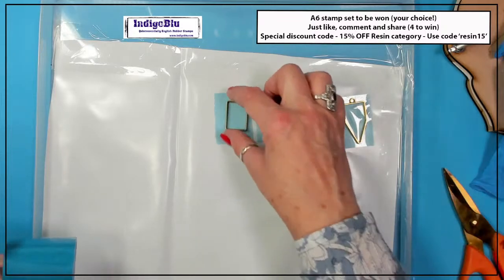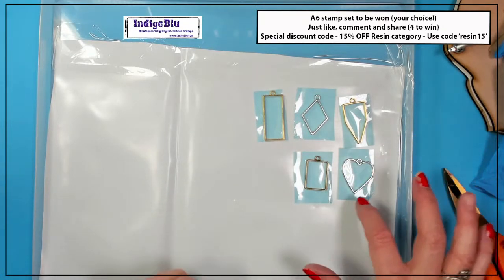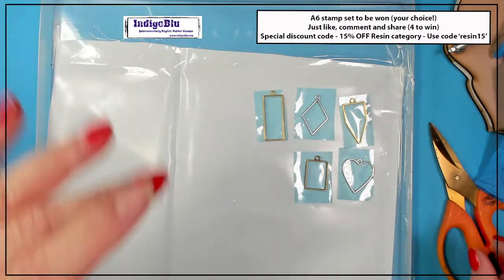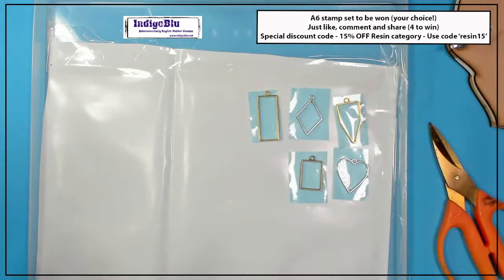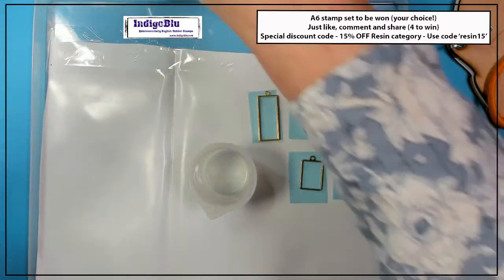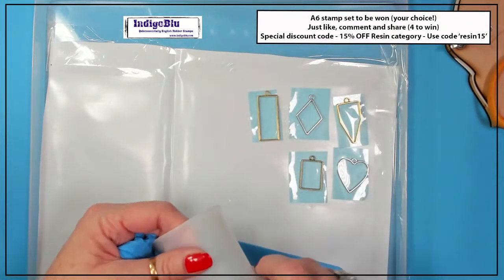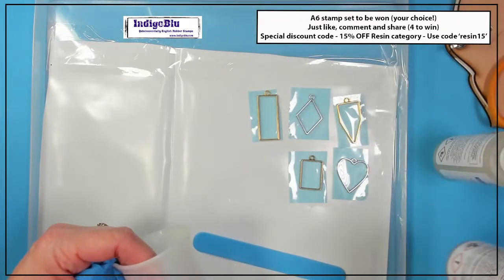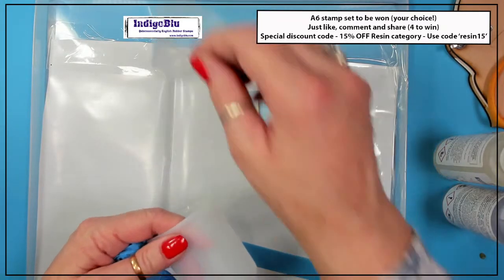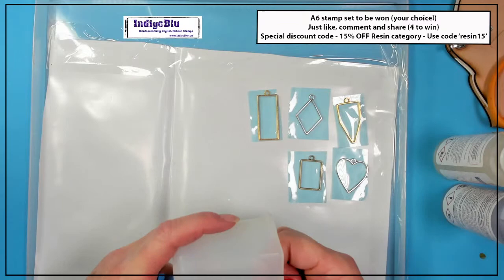I don't put anything in the bezel yet. I wouldn't put flowers or anything in yet because it's going to adhere to the blue roll. You don't want to do that — you want to put a layer of resin in first. So I'm going to get my mixing cup. This is a silicone mixing cup — not the mixing cups that you get with the resin, which are not reusable. These just mix up and once they're used, that's it thrown away. I would recommend getting one of these silicone ones because the resin won't stick to it — you leave it to dry and it just comes off really easily.